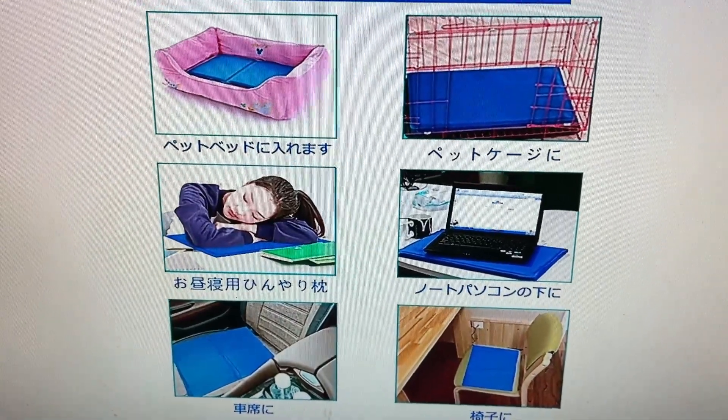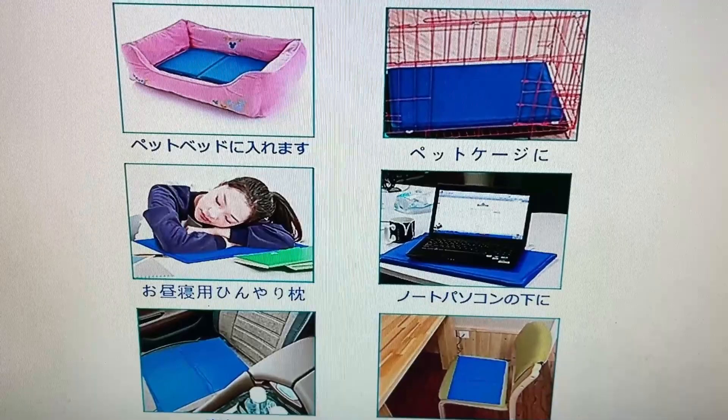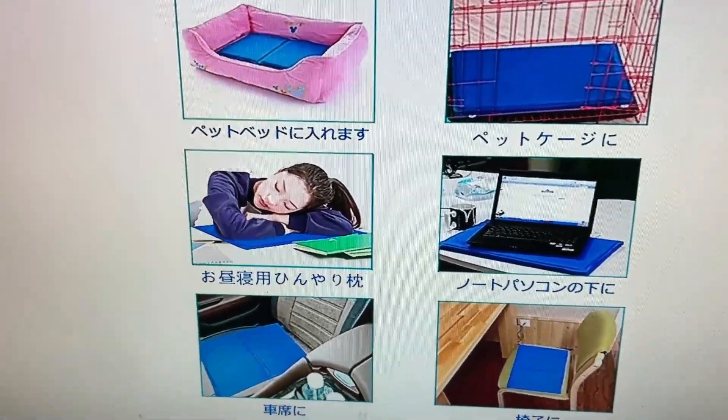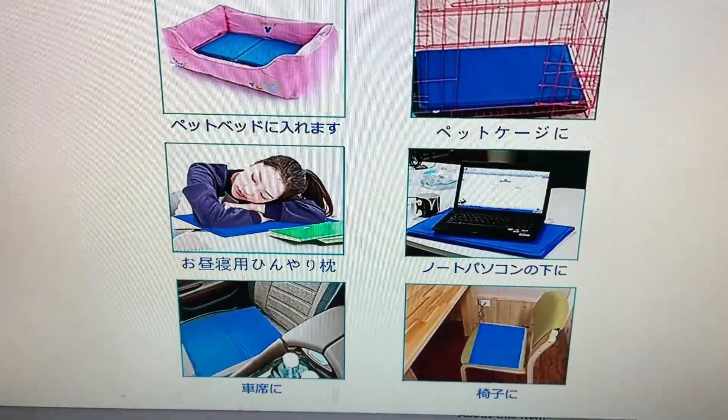On the Amazon page, here are different ways to use it. You can use it for your laptop, you can sleep on it, you can sit on it. This is for a dog or cat.